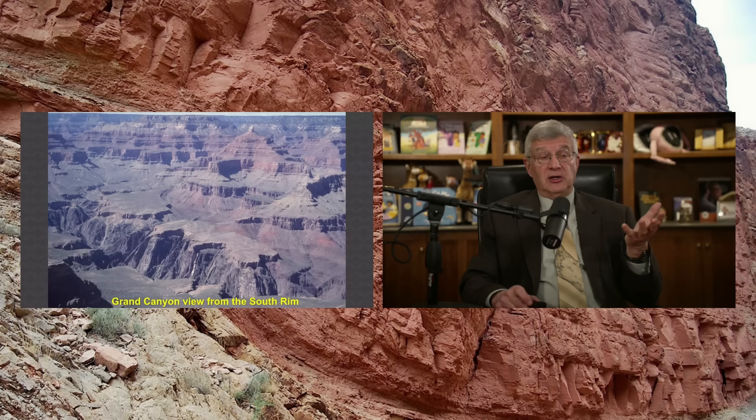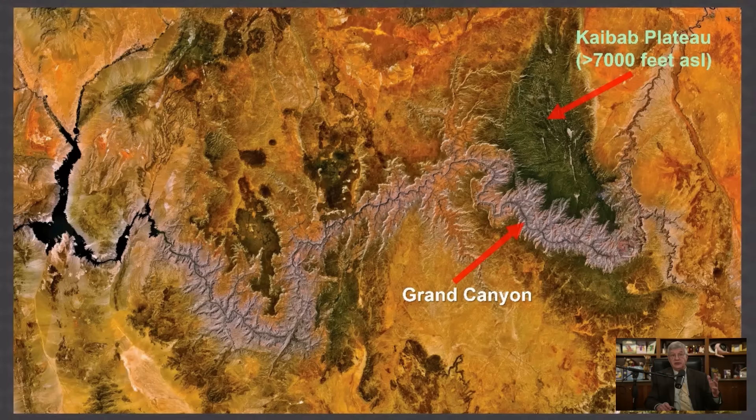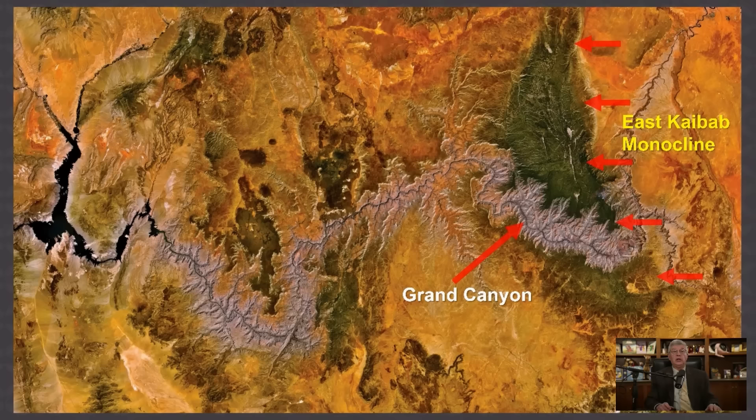As I said, you've got this plateau. At the eastern edge — called the Kaibab Plateau — the whole sequence of flat-lying sedimentary layers has been bent. Here's a satellite view; the green is due to the forest. The Kaibab Plateau is greater than 7,000 feet above sea level. Along the eastern edge, the layers have been bent — and we call that a monocline. That means one bend in the layers. Let me show you.